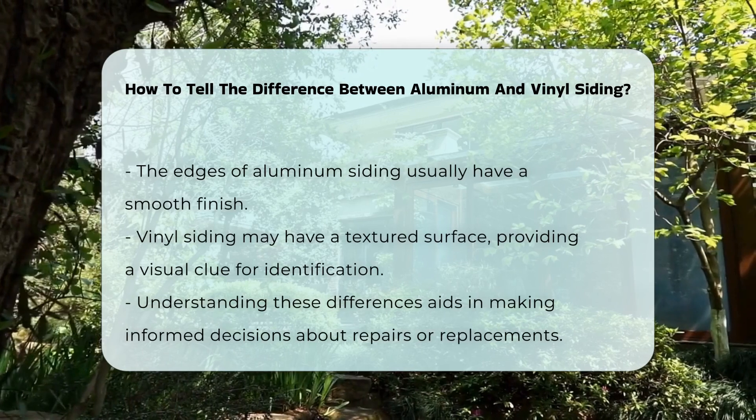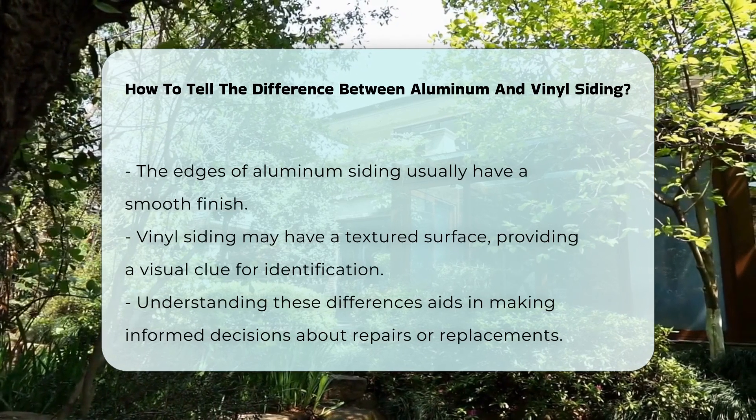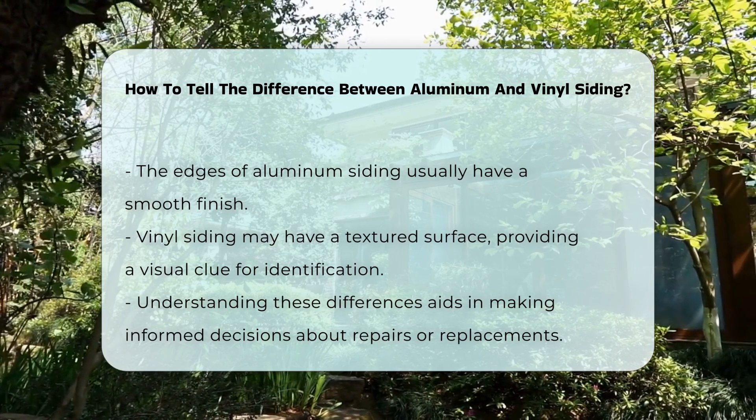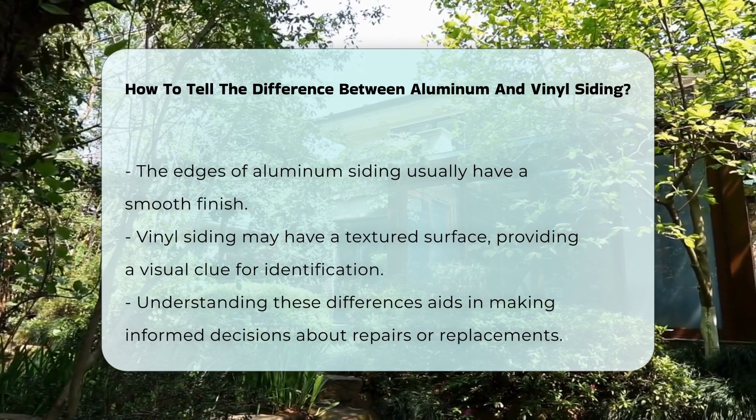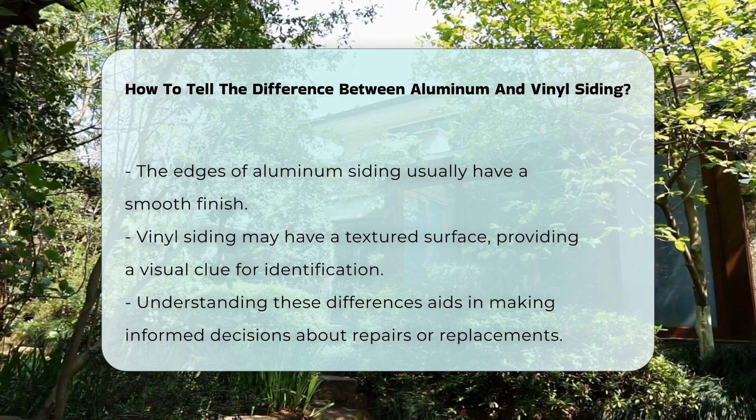Examining the edges of the siding can also provide clues. Aluminum siding often has a smooth finish, while vinyl may have a textured surface. Understanding these differences can assist in making informed decisions regarding repairs or replacements.